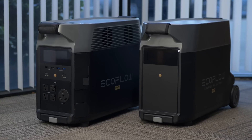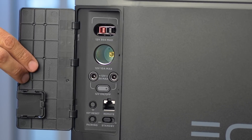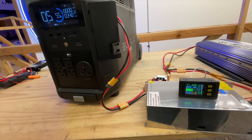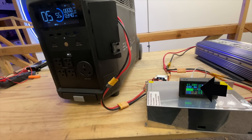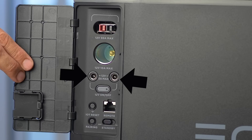The Delta Pro is also the first Delta to support RV use through its 12-volt Anderson PowerPole port capable of up to 30 amps. It also has a regular cigarette lighter 12-volt port and a couple of DC5521 ports.